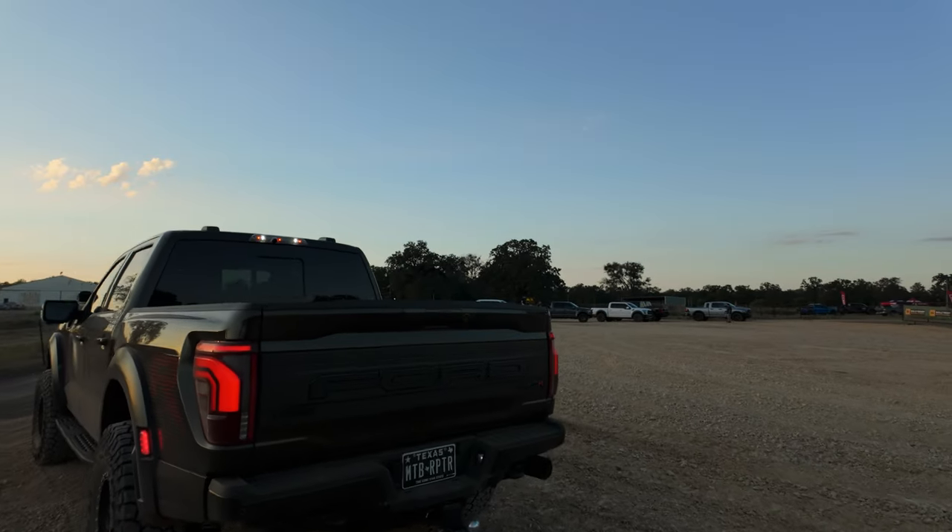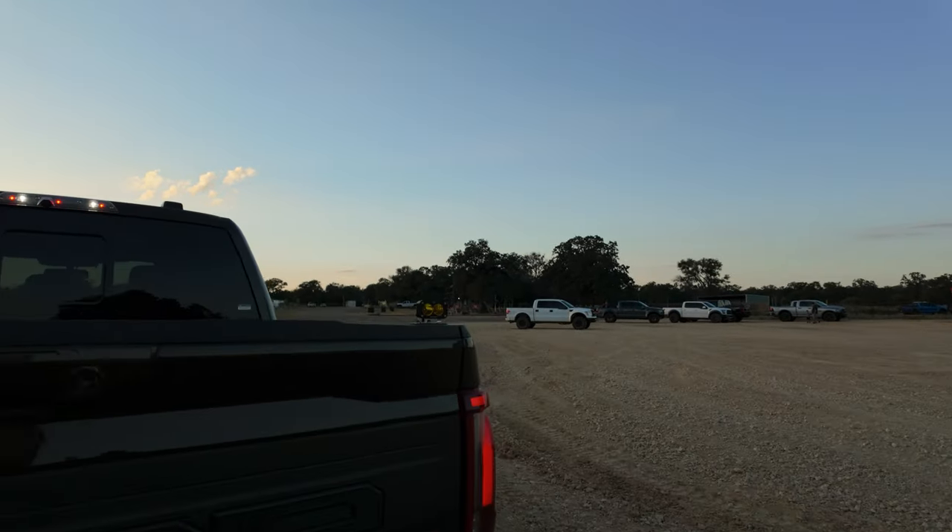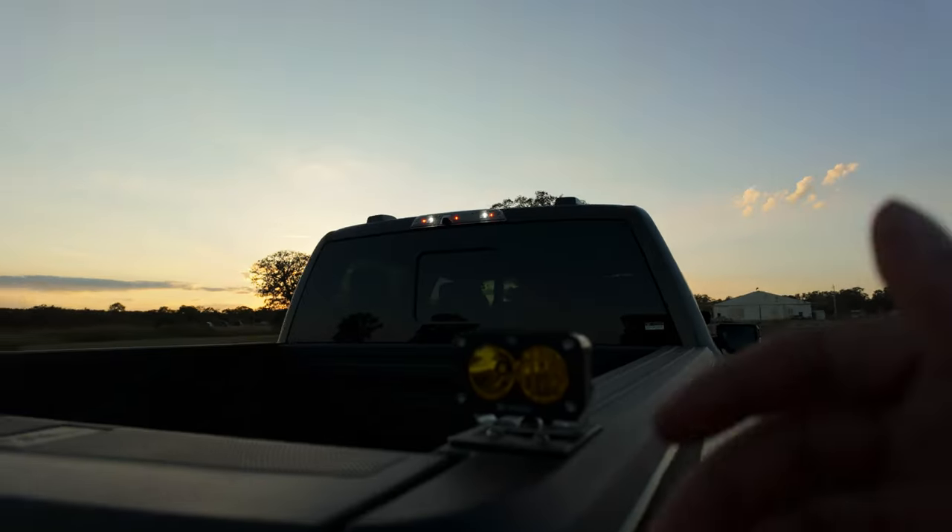What light is this in the back pointing to the back? It's a Baja Design - a chase light. The chase light. For here it doesn't really matter, but usually when you got someone behind you in the dust, that way they can see you.